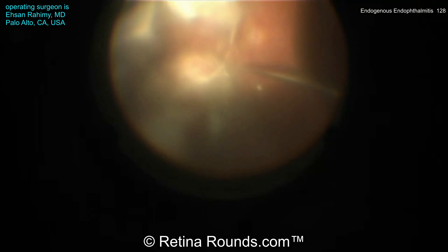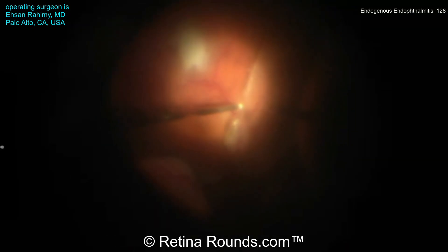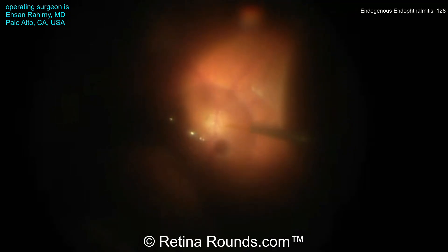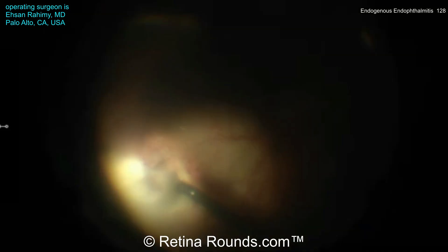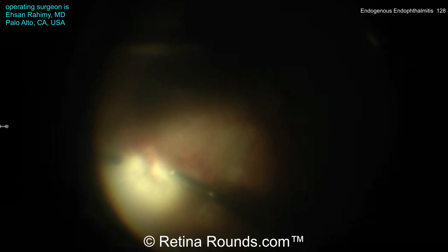There is dense vitritis with pre-retinal membranes. Attempts are made to elevate the hyaloid face. The vitreous is shaved back, and the PVD is extended 360 degrees. Perfluorocarbon liquid is used to stabilize the posterior pole, and a supratemporal retinal break is identified around an area of vitreous consolidations and chorioretinal infiltration.